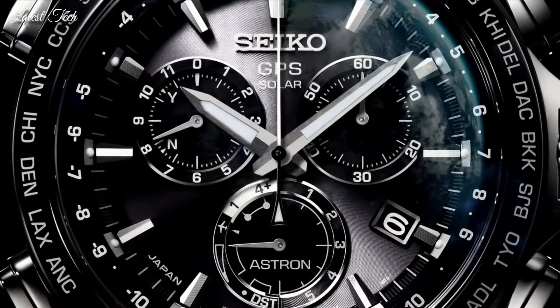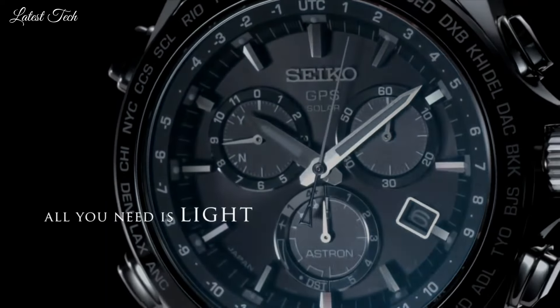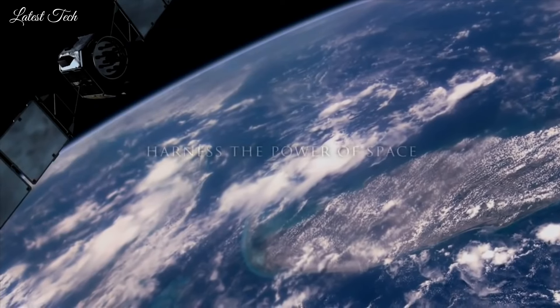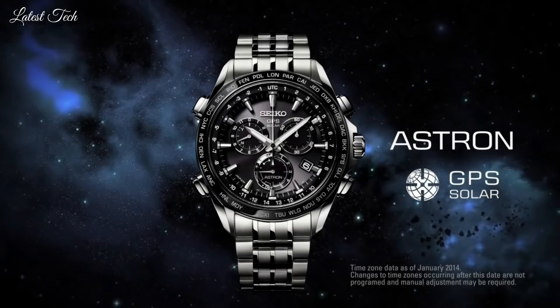The following features are equipped: GPS, glowing hands, glowing markers, anti-magnetic, dual time, power reserve indicator, perpetual calendar, world time, date, day.